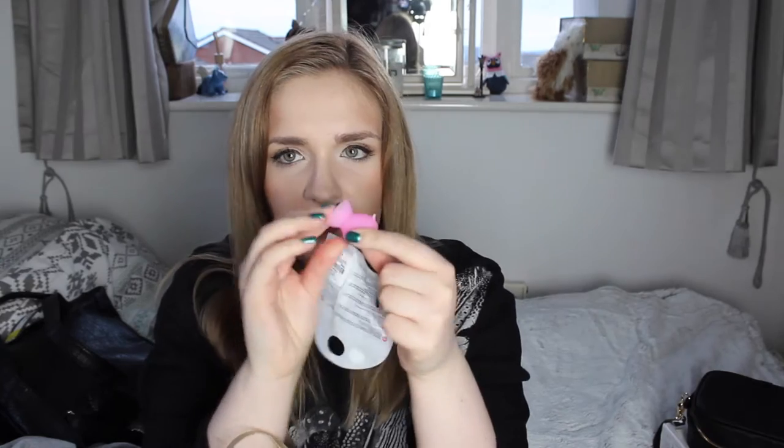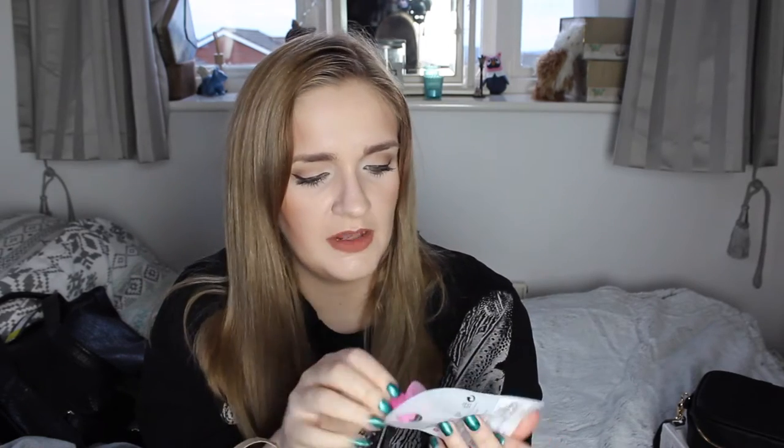From Primark, first thing I got is this pig stand — a little stand for your phone. It's like a little pig with a suction thing that sticks to the back of your phone, like a window sucker, and it makes a stand for your phone. It's really handy — I've tried it already and it's really good. It was £1.50 and I thought it would be useful for watching YouTube videos when I'm getting ready at the weekend.